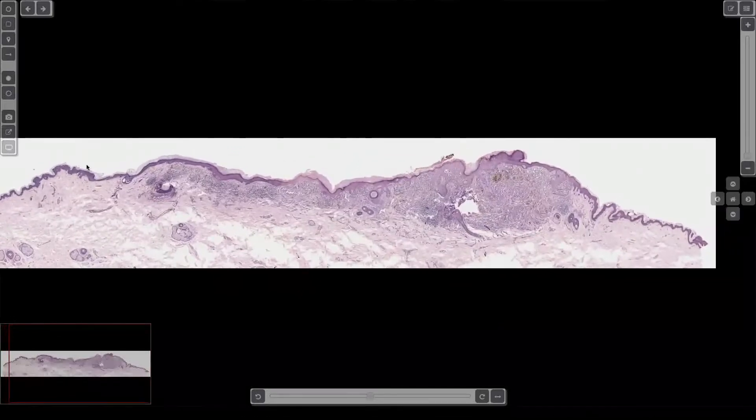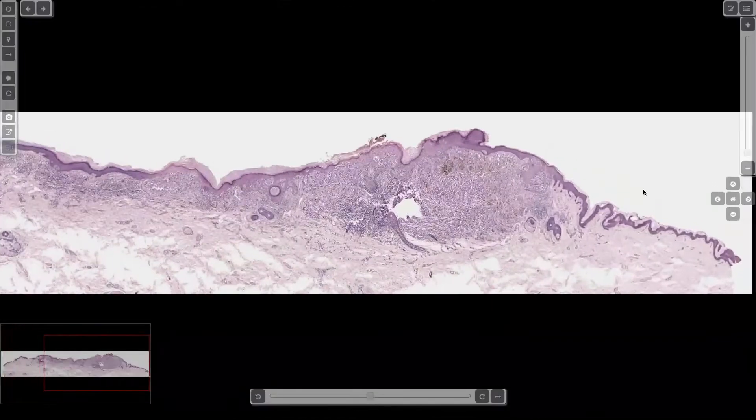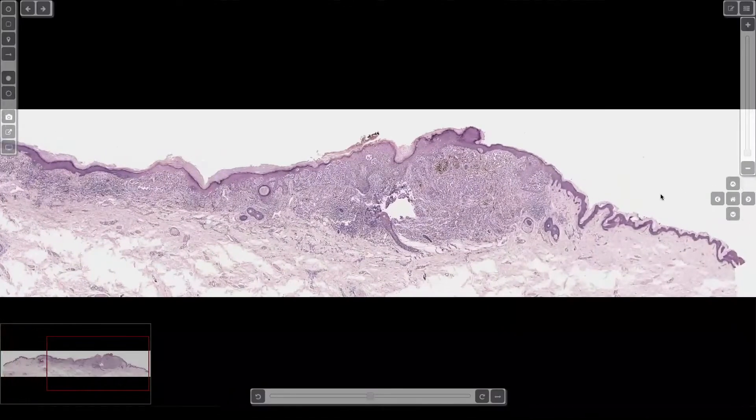That's like panorama mode. Look at that. It's like a picture of Yosemite Valley that I took. That's pretty cool.